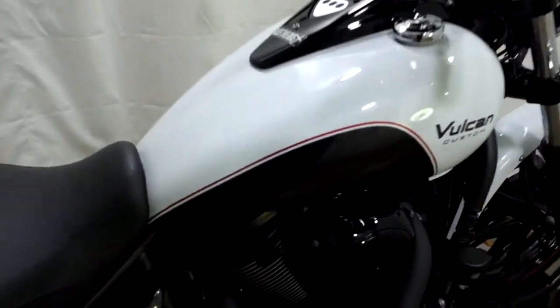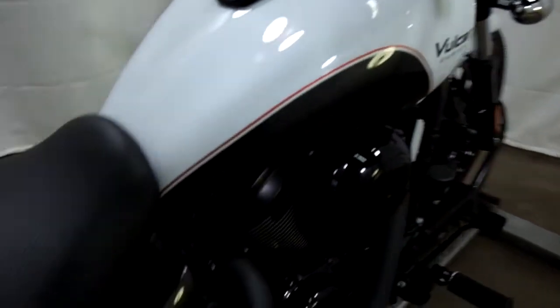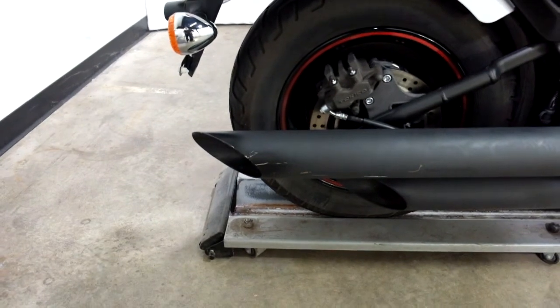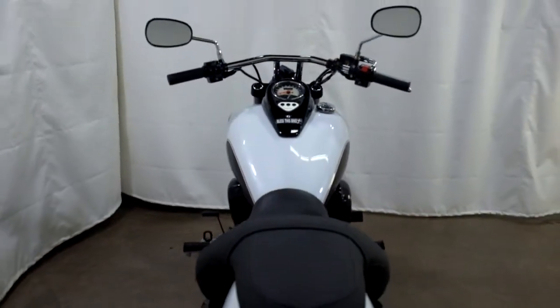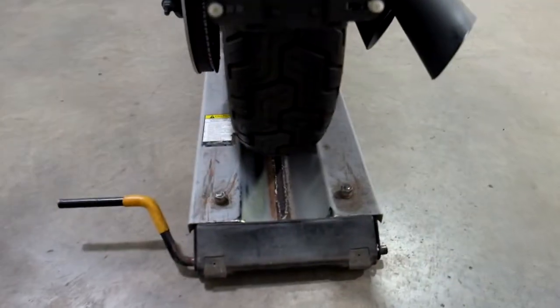We've got some light scratches on the tank here and on the end of the upper pipe. So maybe drove off the road, ended up in the ditch or in a bush, I don't know. But it doesn't have the telltale signs like it tipped over.